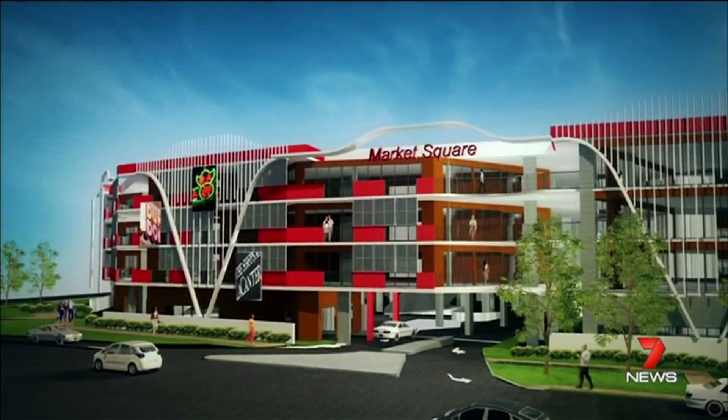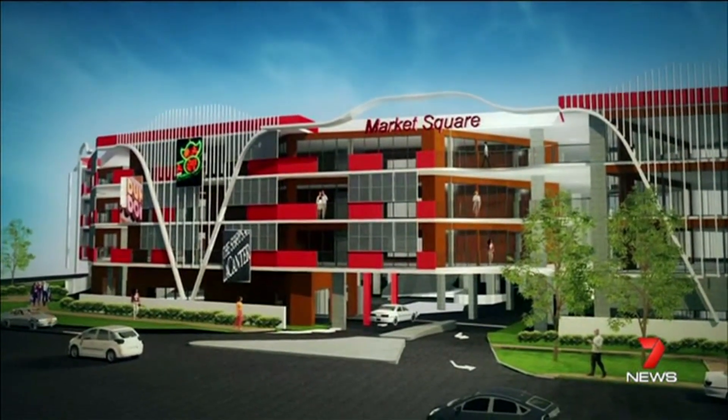The heart of Brisbane's south could be on the verge of a much-needed facelift. Sunnybank's vibrant dining and retail precinct could soon look like this. If approved, the multi-level development would see the existing shopping centre double in size.